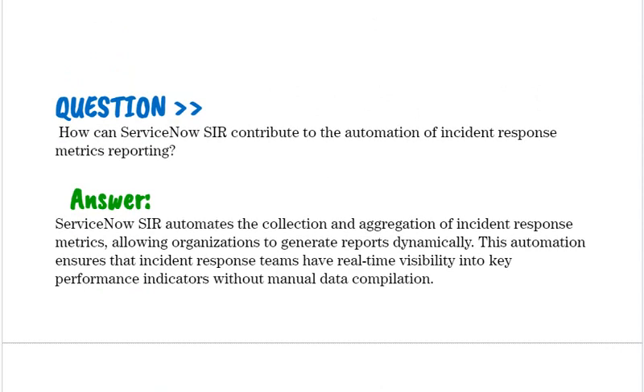How can ServiceNow SIR contribute to the automation of incident response metrics reporting? ServiceNow SIR automates the collection and aggregation of incident response metrics, allowing organizations to generate reports dynamically. This automation ensures that incident response teams have real-time visibility into key performance indicators without manual data compilation.